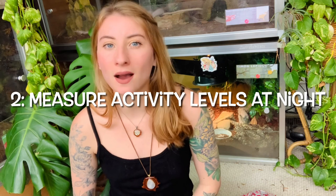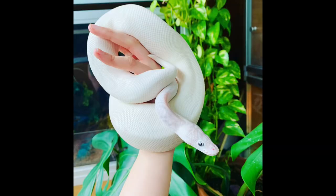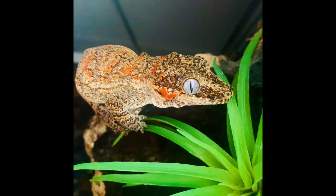Tip two is to only judge their activity levels based on nighttime. A lot of people get nocturnal species and think their snake doesn't do anything — this happens all the time with ball pythons. People think they're very inactive snakes, but it's because they're sleeping all day. You have to pay attention at nighttime to truly know the activity level of your nocturnal species. If you give them naturalistic things to climb on, enrichment, hides, and foliage, they will utilize it — you just won't see it until nighttime. My gargoyle geckos and crested geckos I don't see at all during the day, only at nighttime.